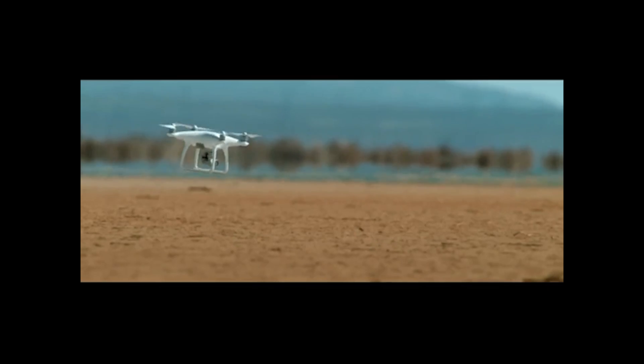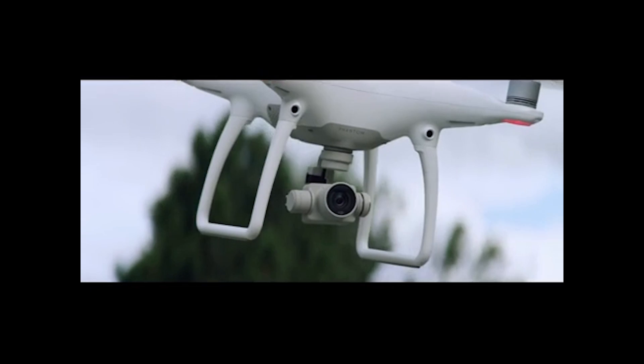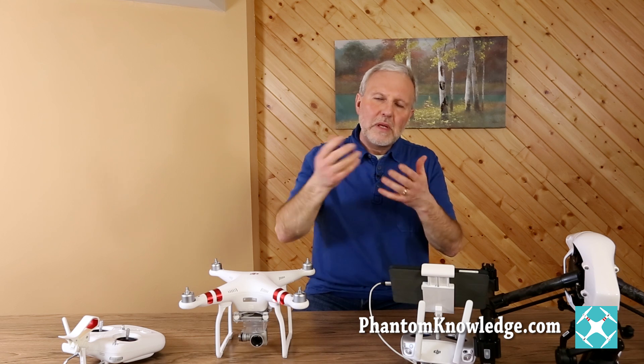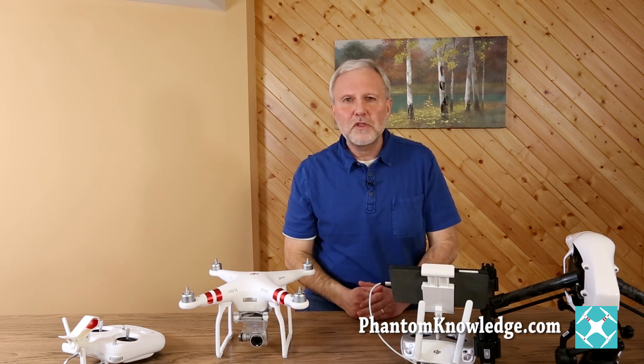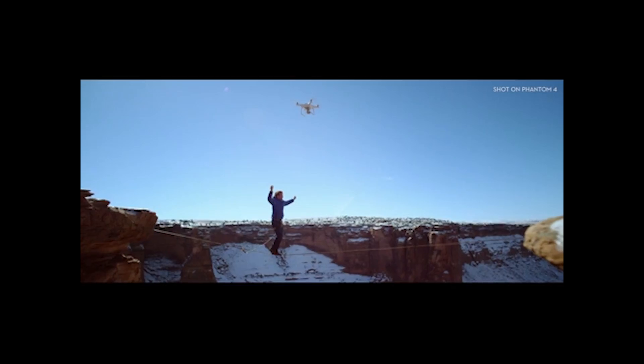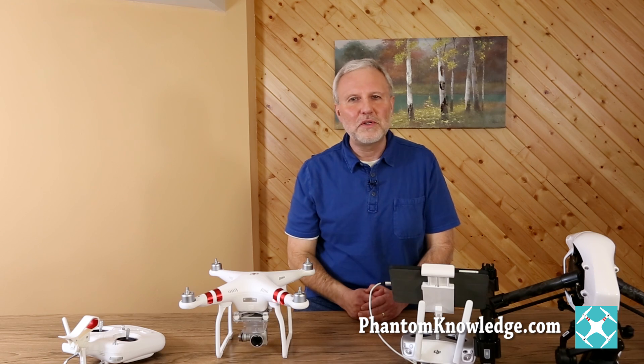With 5 extra minutes and the ability to fly faster, you have the potential to more safely fly further away and get back in time to land safely. That also means there will be more risk taking — people will be flying further and staying out longer. But for those risk takers, this is going to provide more freedom.